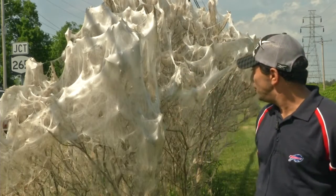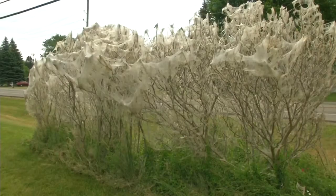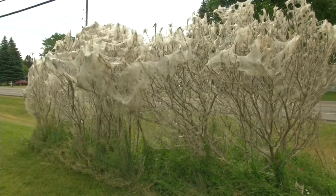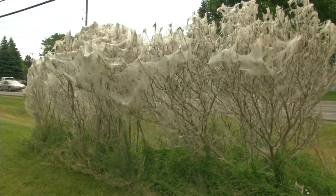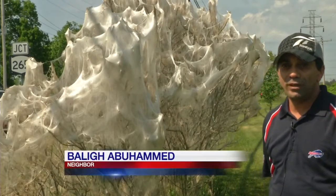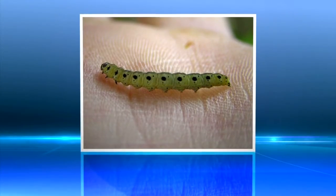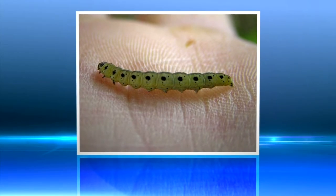It looks like the tree kind of built its own veil. Neighbors and people from all over the town of Lewiston have noticed a white, web-like substance on shrubs near Mount St. Mary's Hospital. At the beginning, I thought somebody was pulling a hoax, but it looks like it's an insect. It turns out a special type of tent caterpillar that turns into an ermine moth is what's responsible for the web.